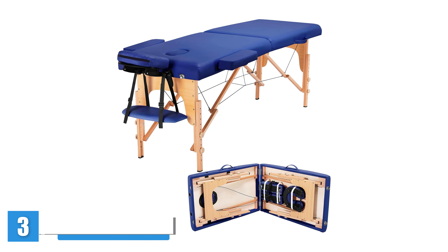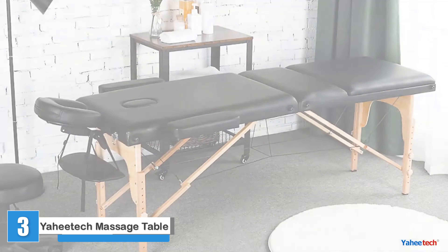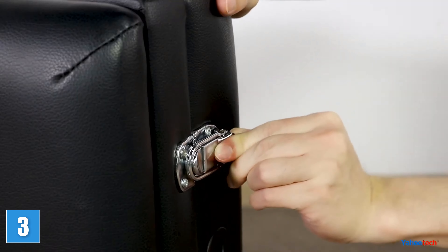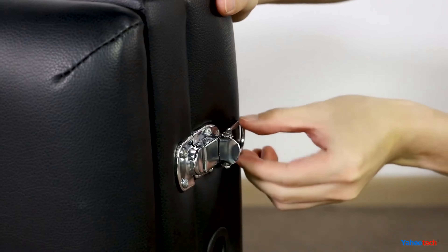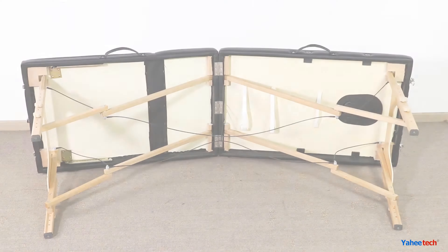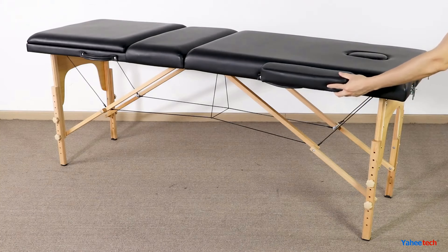Yahitek Portable Adjustable Massage Table. Yahitek's Portable Adjustable Massage Table is a budget-friendly table ideal for beginner or short-term use. While it took some time, the setup was intuitive and didn't require any tools. We love how comfortable the table is — it felt cushy and supportive during a short, medium-pressure massage.